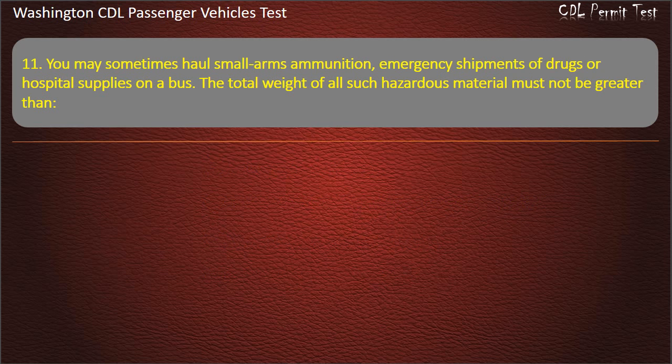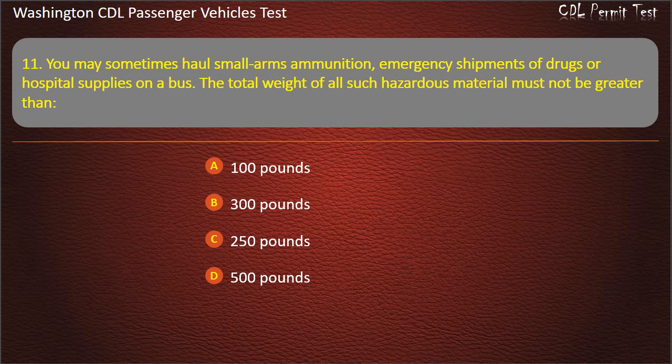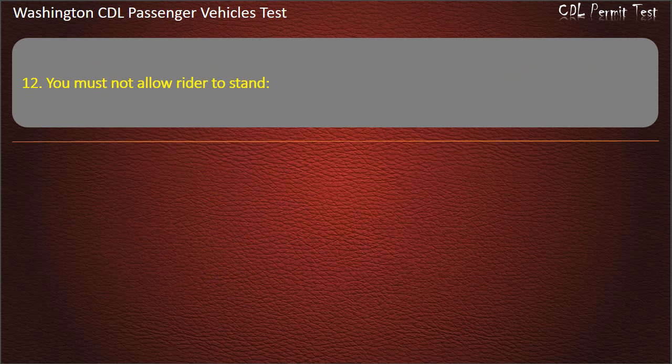Question 11. You may sometimes haul small arms ammunition, emergency shipments of drugs or hospital supplies on a bus. The total weight of all such hazardous material must not be greater than: 100 pounds, 300 pounds, 250 pounds, or 500 pounds. Answer: 500 pounds.